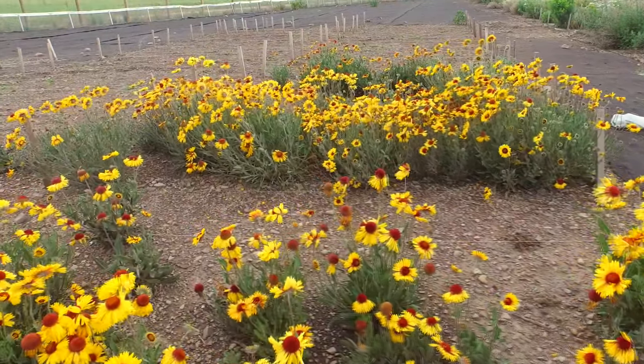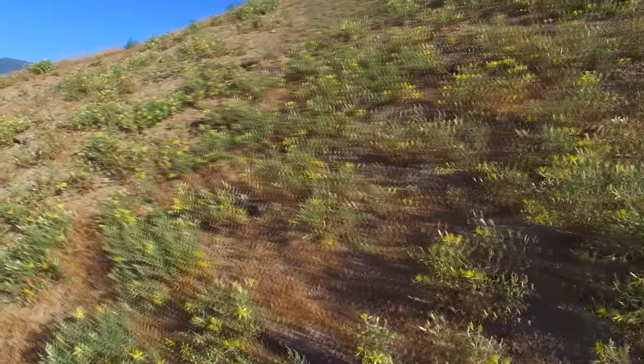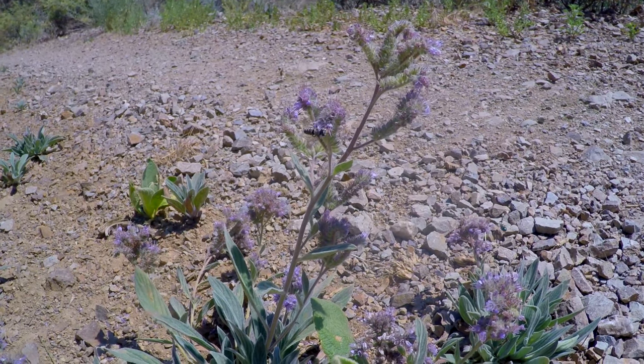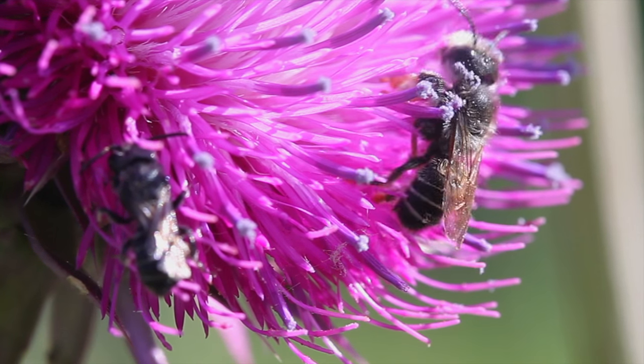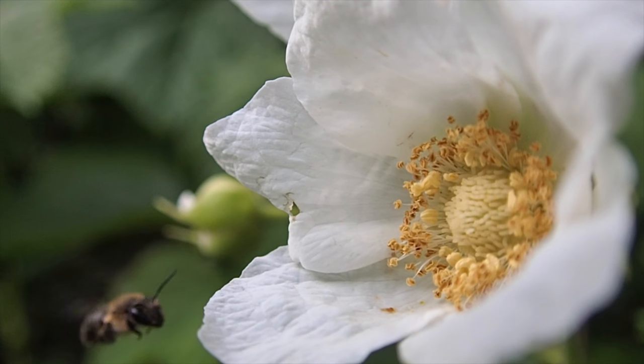MPG Ranch hosts 217 documented species of bees, discovered through collection surveys. These bees collect nectar and pollen as they forage on flowers, like this leafcutter bee who navigates through long thistle strands. Thimbleberry flowers provide nectar to bees.